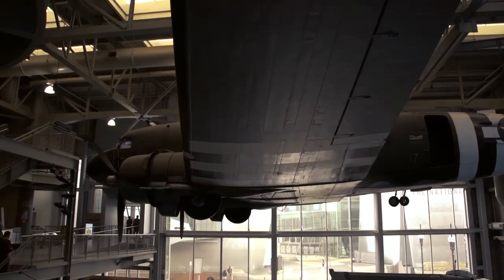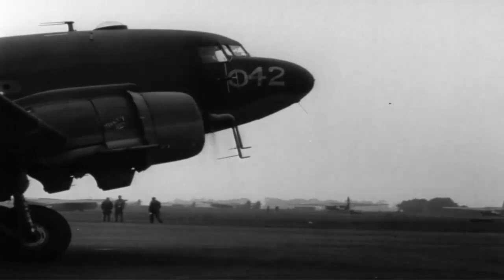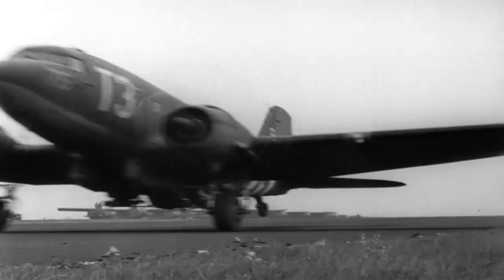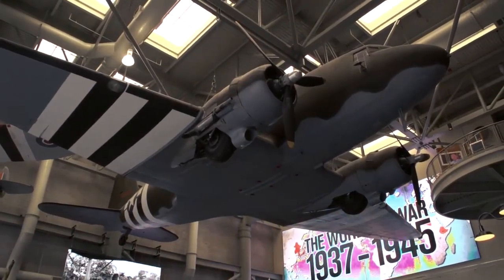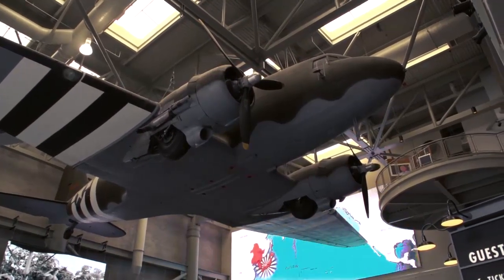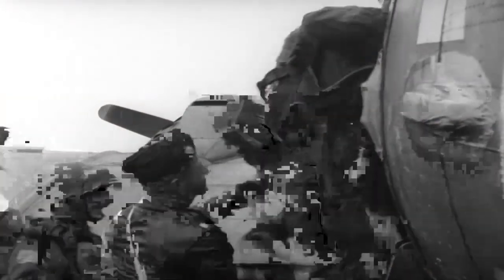The plane had a cruising speed of 160 miles per hour. It could fly at 26,000 feet and go as far as 1,600 miles before refueling. Like almost all other World War II aircraft, it didn't have a pressurized cabin, so it was very cold on board and the crew and passengers had to use oxygen masks.